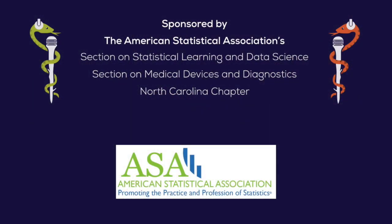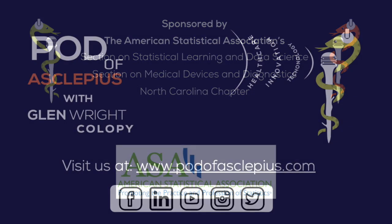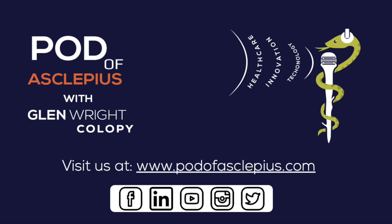Thanks so much to each of you for your time today. Looking forward to hearing about the outcomes from the conference and likely having a follow-up conversation afterward. That's it for this episode of The Pod of Asclepius. If you're watching on YouTube, don't forget to subscribe and leave a like. You can also follow us on LinkedIn, Twitter, and Instagram. We'd like to thank our sponsors from the American Statistical Association — the section on statistical learning and data science, the section on medical devices and diagnostics, and the North Carolina chapter. The views expressed are those of the speakers and not their employers or sponsors.